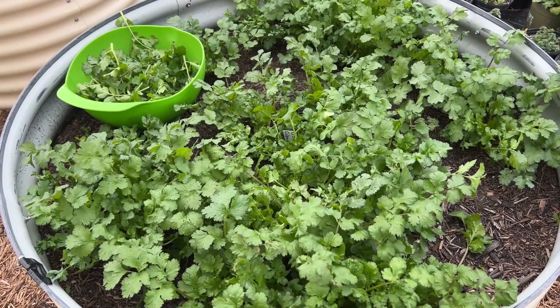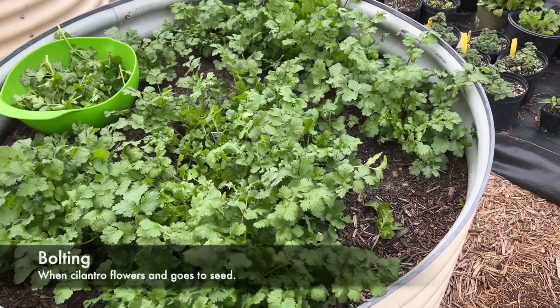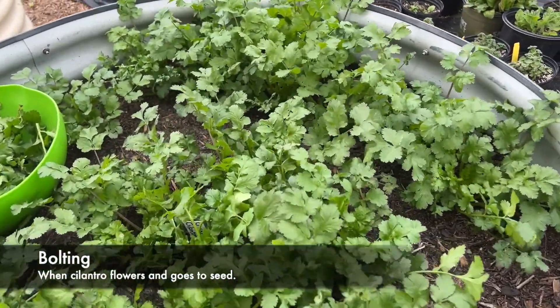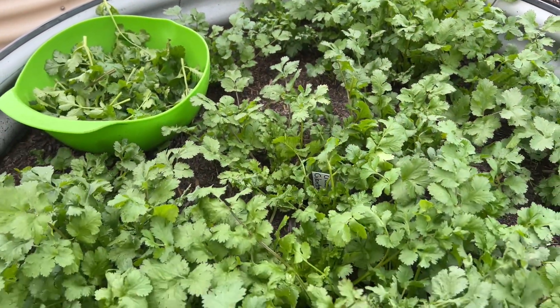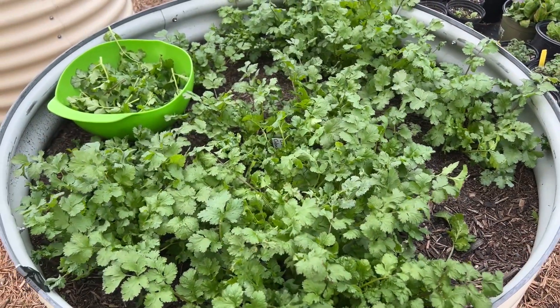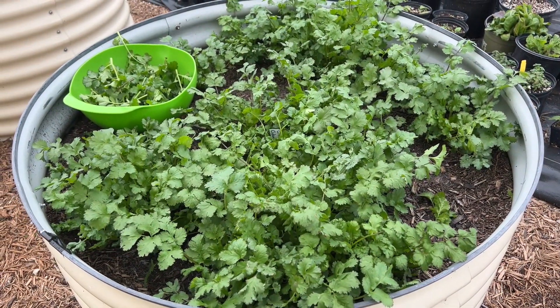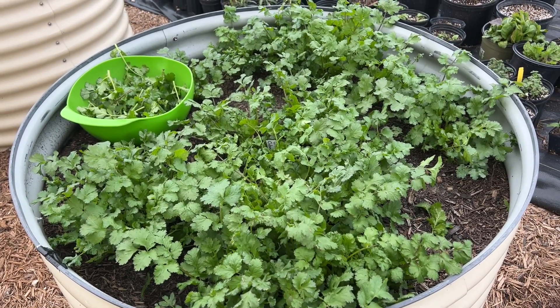I started these seeds on October the 28th, so exactly three months ago. Cilantro does tend to bolt, but Cruiser is advertised as a bolt-resistant variety and so far it is doing a great job of that. When you grow cilantro in the heat it tends to bolt quickly, so I grow mine in the spring as well as in the fall — that's when I have my best luck.